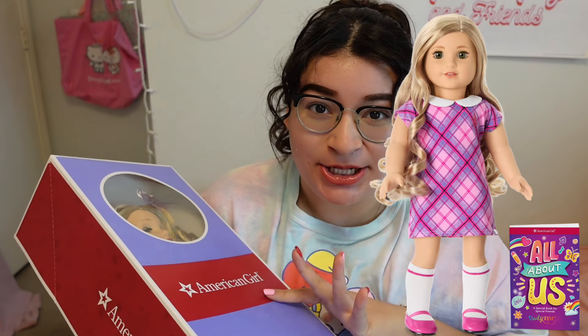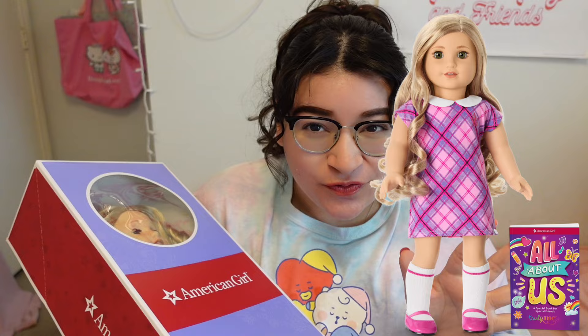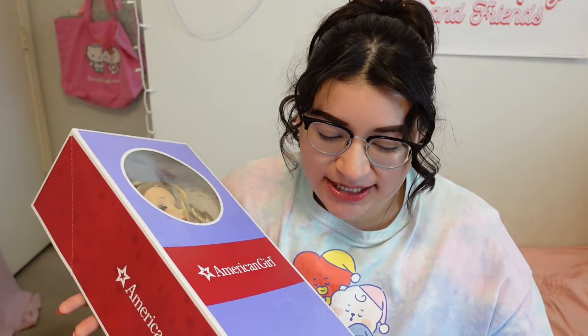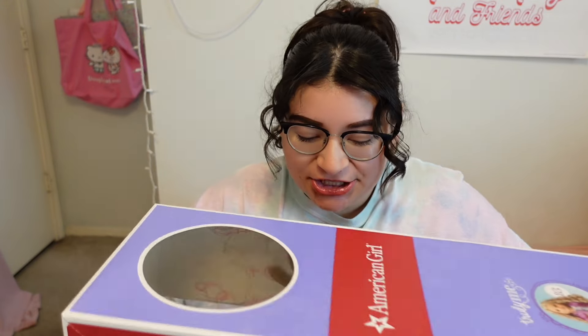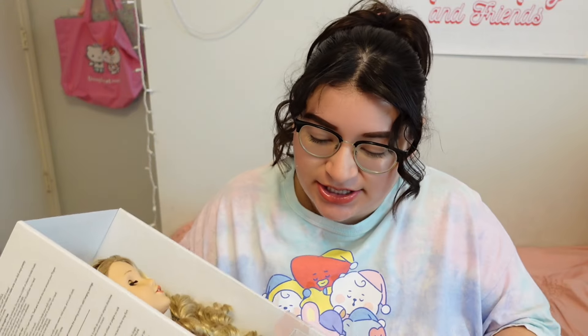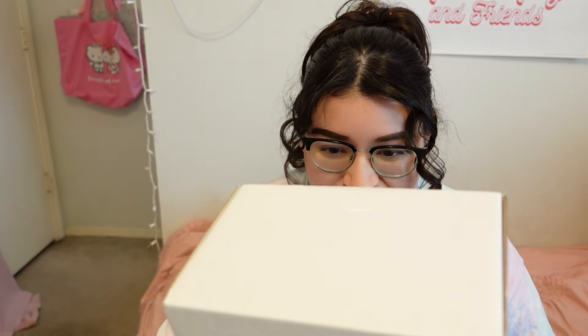In my last video I mentioned that Truly Me number 125 reminded me a lot of number 83, but she looks like the older version of 83. Number 83 has a very sweet face — she doesn't have the crazy eyebrows or the crazy lashes. Not that I'm not a fan of that, it's just sometimes I miss not having all the lashes and everything. Oh my goodness, I cannot believe she's in my hands right now.